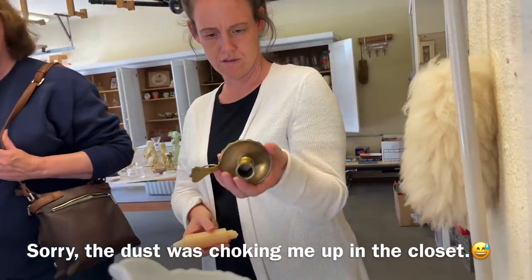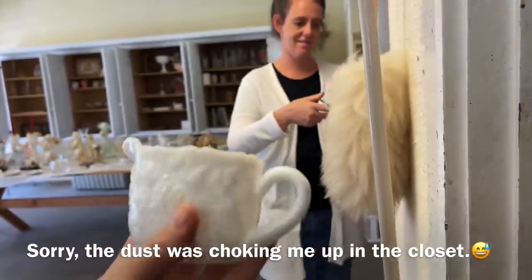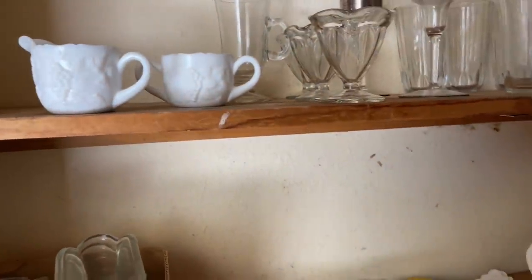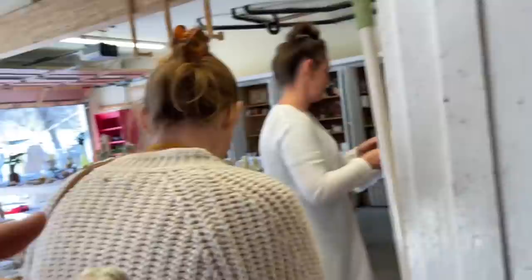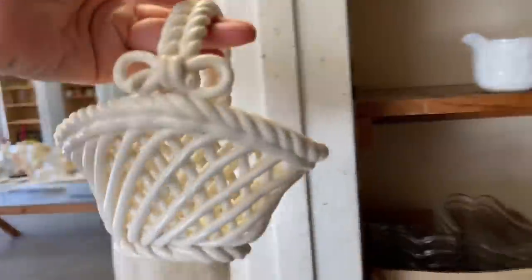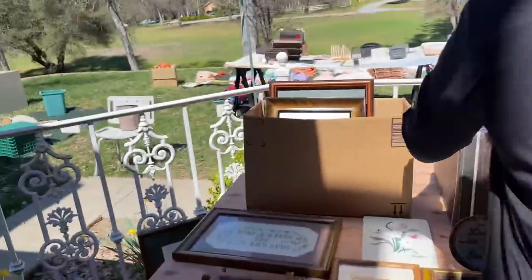I thought that was an electric candle. It's a heavy milk glass cream and sugar set. I thought it was electric! This is super cute, Tara. I bet she's going to give you those wooden spools for nothing, Sarah.